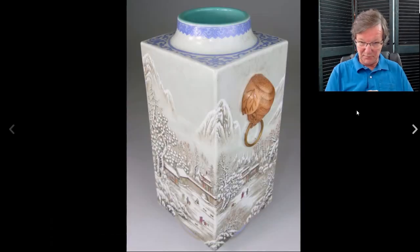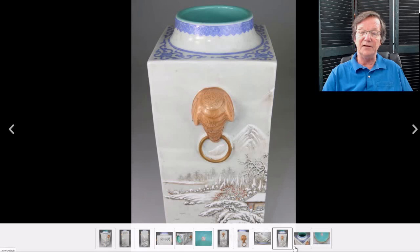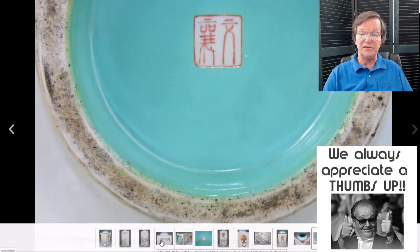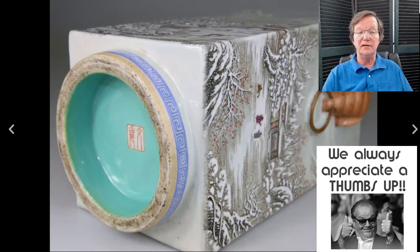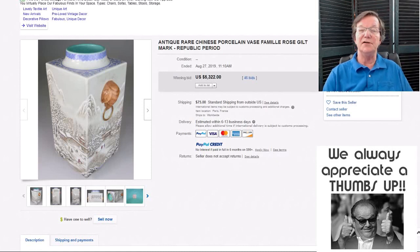Then on to this Republican-period gong vase with elephant handles and wintry enamel scenes — I call them wintry enamels. They did them on plates, tea sets, and so forth — very desirable. Here's the elephant head beautifully enameled. A nice old piece — I had a couple inquiries about it. I thought it was very legit, that's why it was in the newsletter. There's a nice foot with a little iron oxide, that amber color, usually an indicator of some age. It brought $5,322, which is a good price, and I wouldn't be surprised to see it turn up at an auction house and do a little better.